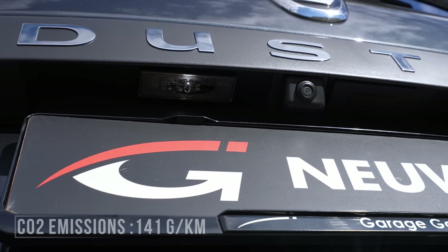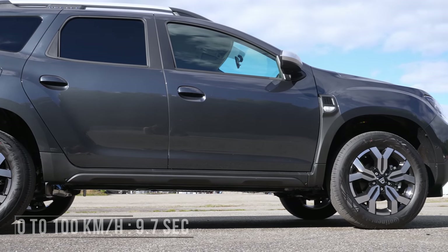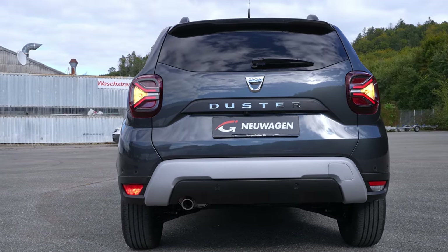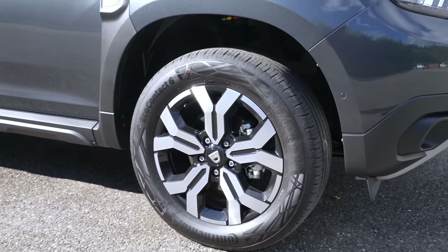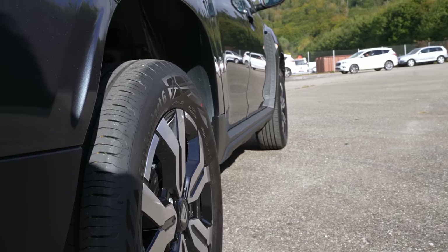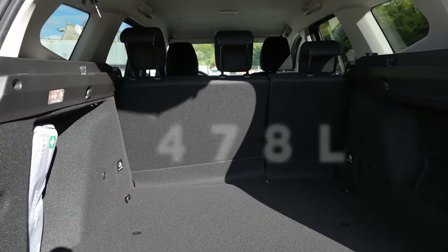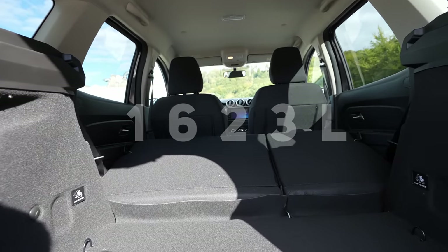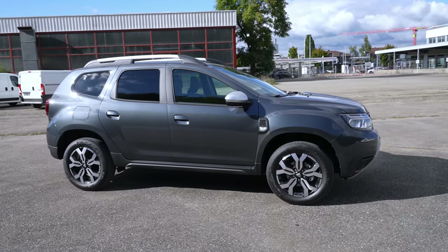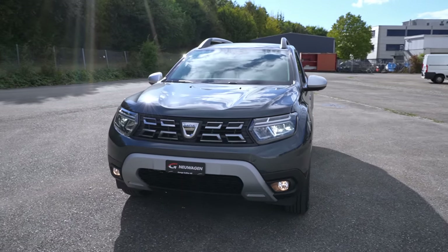The estimated WLTP range with a full tank is 806 kilometers. CO2 emissions are 141 g/km WLTP. Top speed is 200 km/h, and 0 to 100 km/h in 9.7 seconds. Ground clearance is 21.7 centimeters. The car uses front ventilated brake discs and rear drum brakes, with 17-inch rims. Trunk space is 478 liters, or 1,623 liters with seats folded. Front suspension is MacPherson coil spring with anti-roll bar; rear is independent cross arms with coil spring.